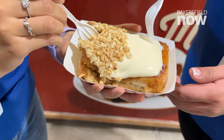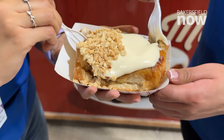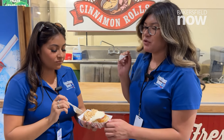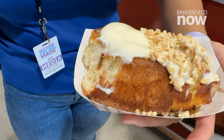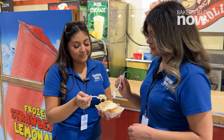We did half nuts and half just original. My fork goes immediately right into that cinnamon roll. That's good — very warm, very gooey. A classic fair food, that's in a roll. This is what I look forward to every year. This is my absolute favorite.